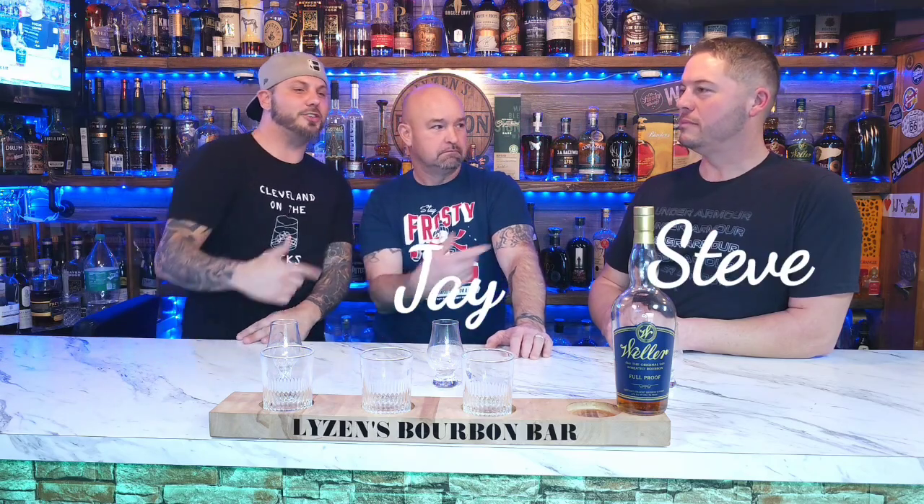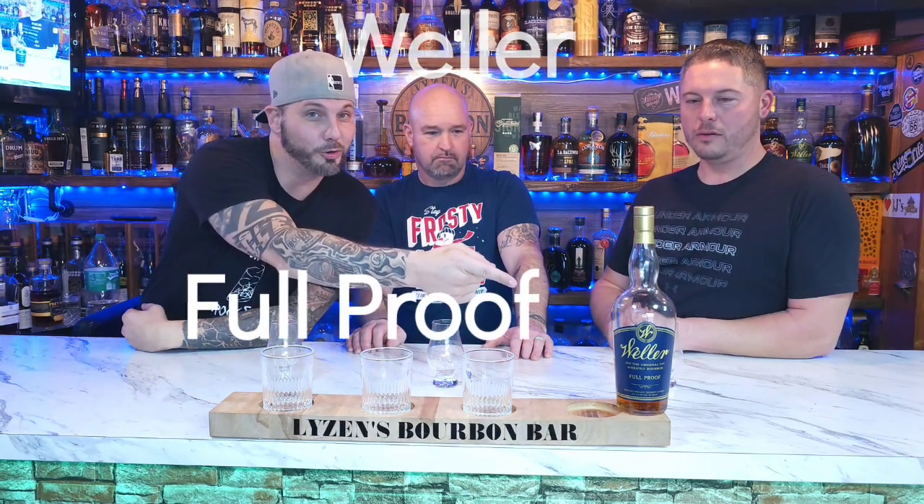Welcome back to Cleveland on the Rocks. It's Burmbar, I'm Matt, that's Jay, that's Steve. Steve brought a super cool bottle from Weller — Foolproof.